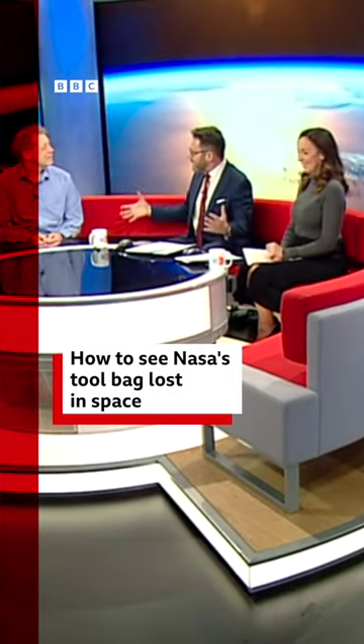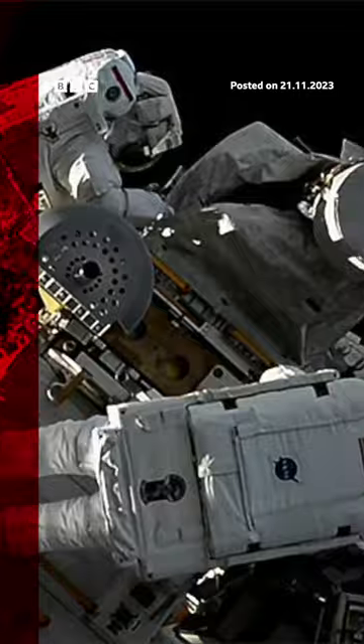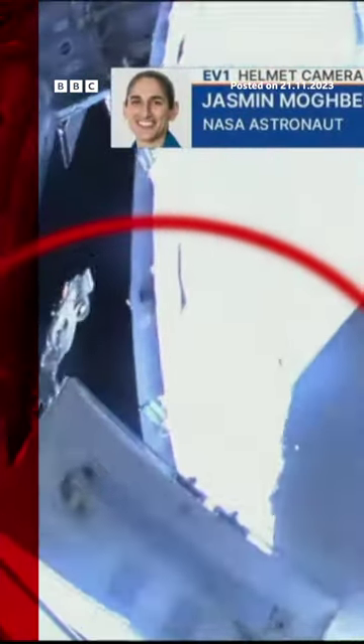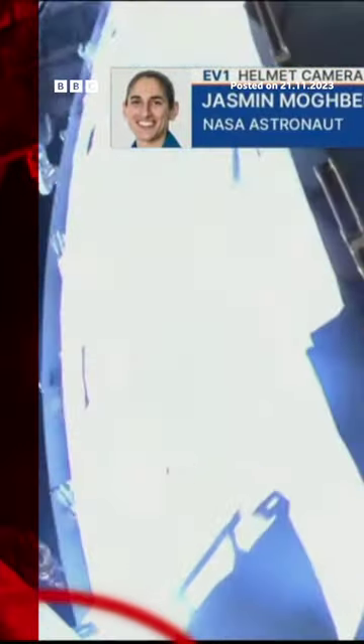Really? We might see a tool bag? Ever lost your bag on the bus or lost it on a night out? How about losing something in space? Yes, actual space. Two NASA astronauts dropped a toolbox last month while fixing a solar panel on the International Space Station.